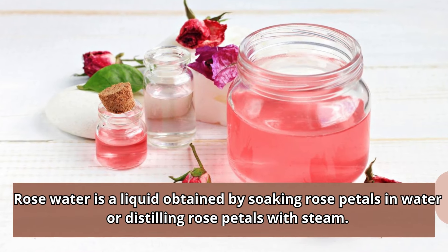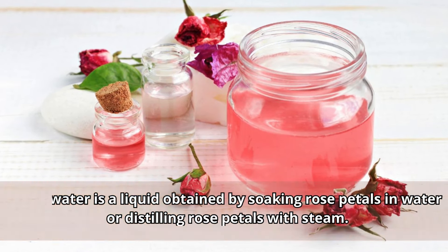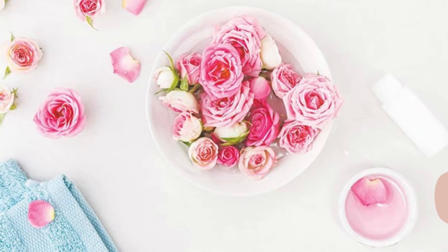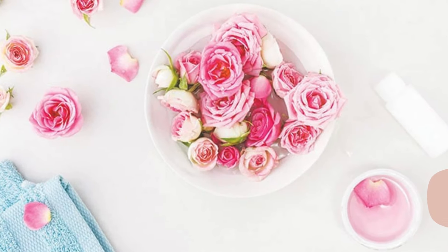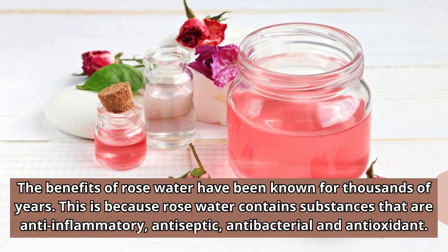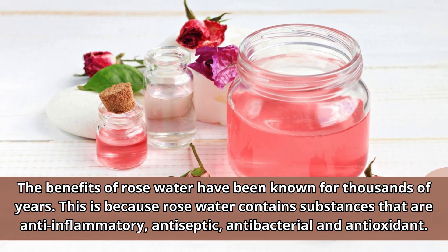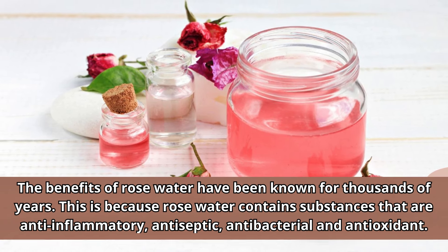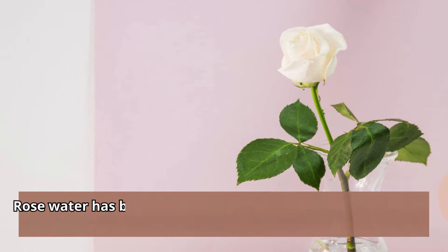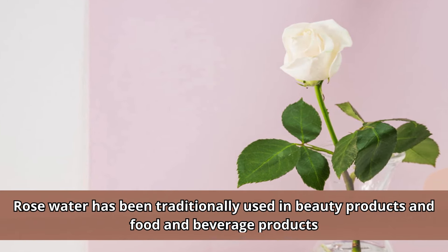Rose water is a liquid obtained by soaking rose petals in water or distilling rose petals with steam. The benefits of rose water have been known for thousands of years, because rose water contains substances that are anti-inflammatory, antiseptic, antibacterial, and antioxidant. Rose water has been traditionally used in beauty products and food and beverage products.